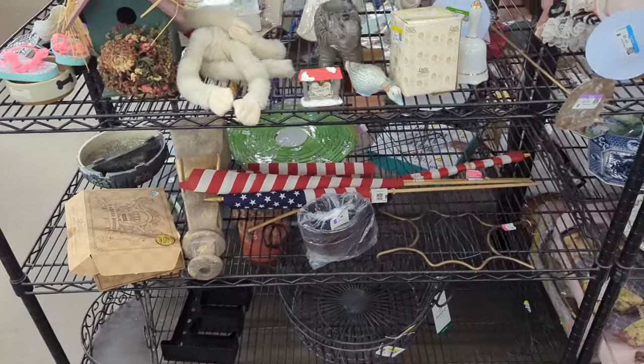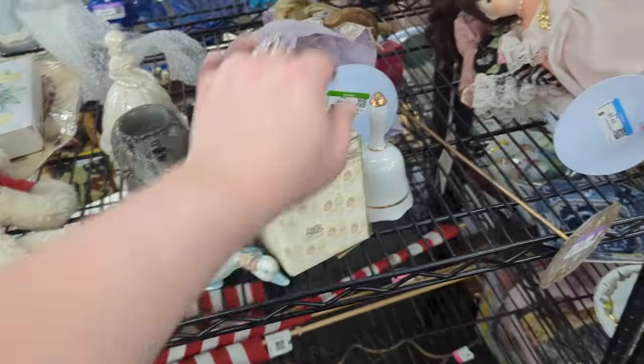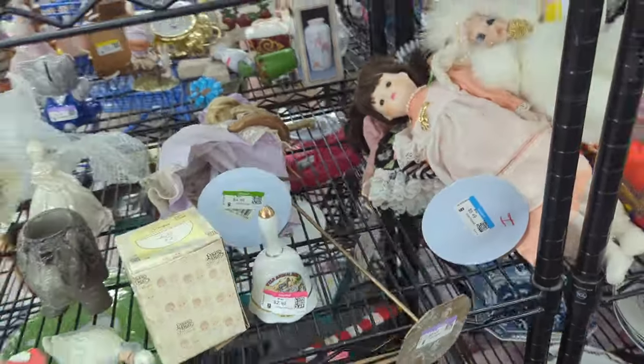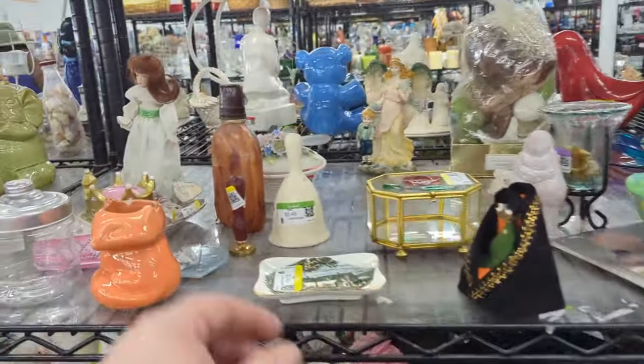I decided that since that video was so short, we would hit one more store — but it is the following day. We're going to hit one more Goodwill store; we're going to stop by the one in Tempe. We haven't been here in a while, so let's head on in and see what we can find. The one unfortunate thing about this Goodwill is that it is very loud, so let's try not to get in trouble with that.